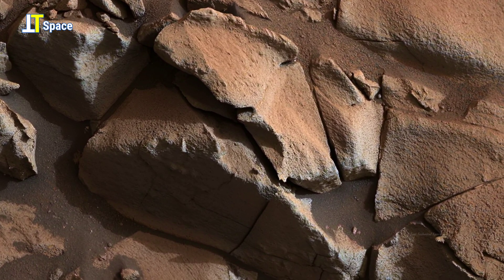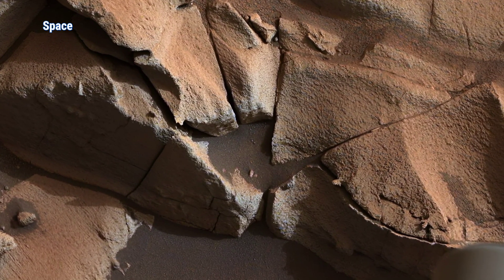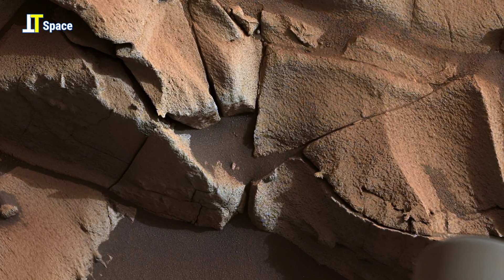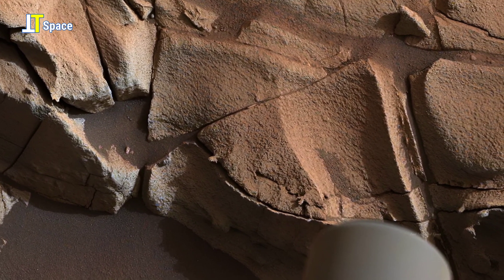There's still so much to uncover about Mars, and panorama footage like this helps bring us one step closer to understanding the planet's hidden past.